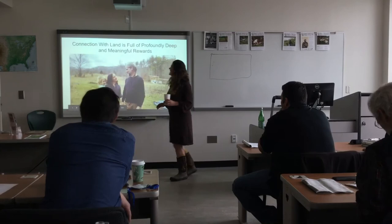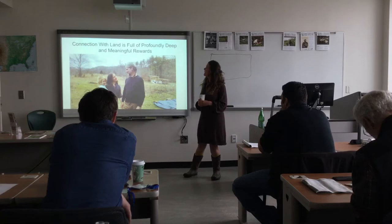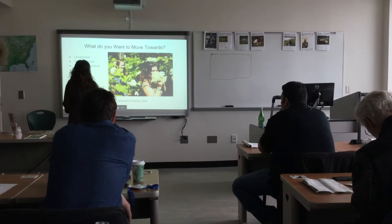But connection with land is full of profoundly deep and meaningful rewards. So what do y'all want to move towards with getting there?